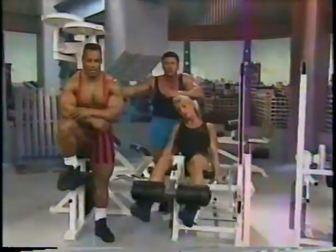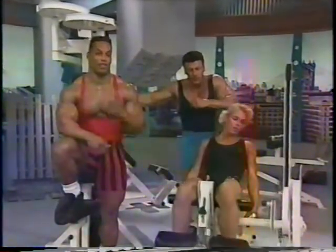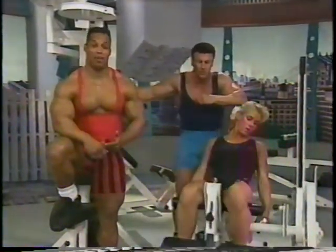Welcome to Flex Magazine's Workout. Today we're going to be talking about training legs — the lower half of the body — which includes thighs, hamstrings, and calves.